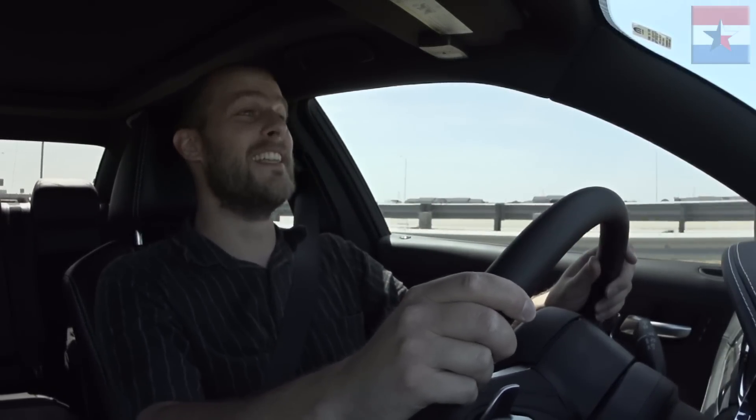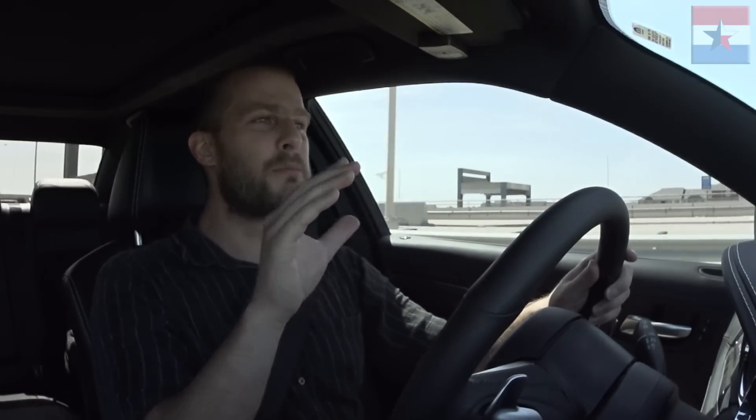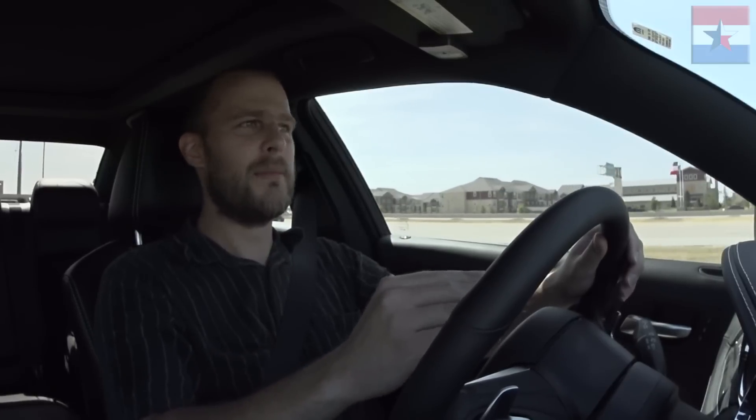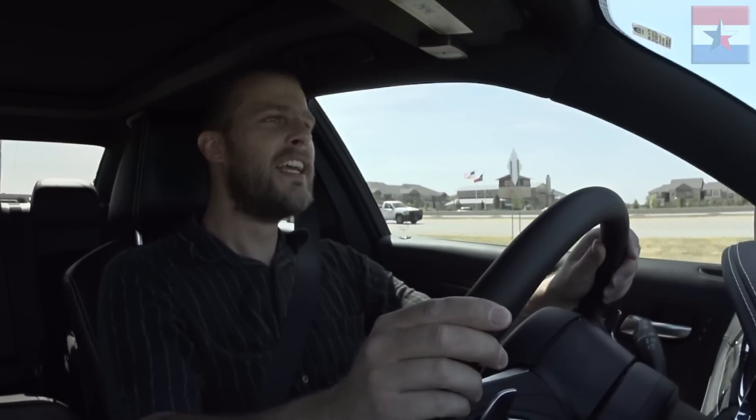I can see why you got this car. This is fun. This car is probably just as heavy as my Grand Marquee is, and I wish I had this engine in my Grand Marquee. This is freaking great. This is what a family hauler is supposed to be.